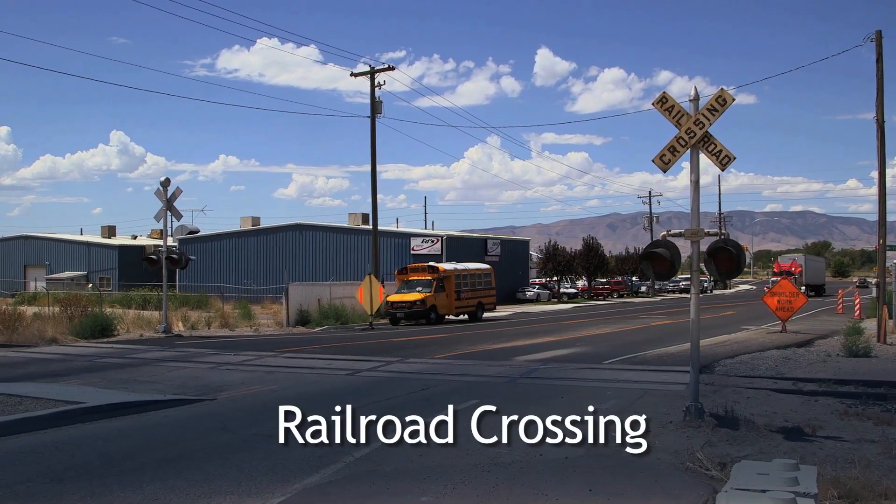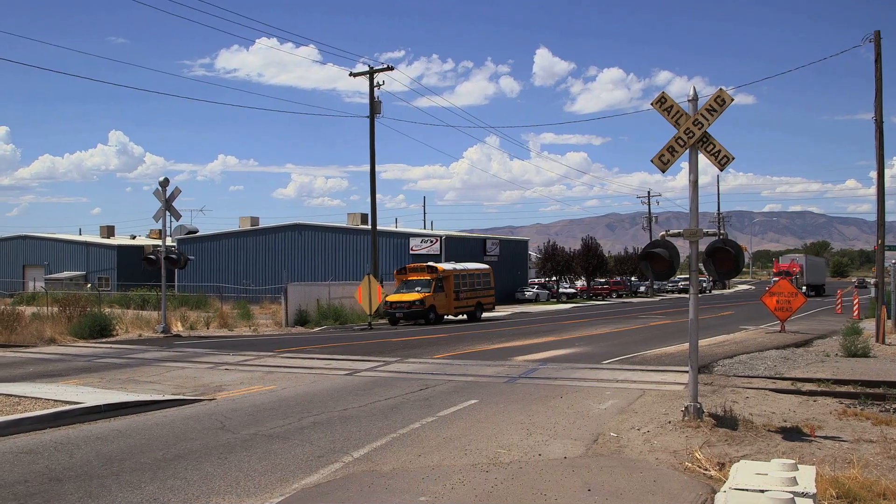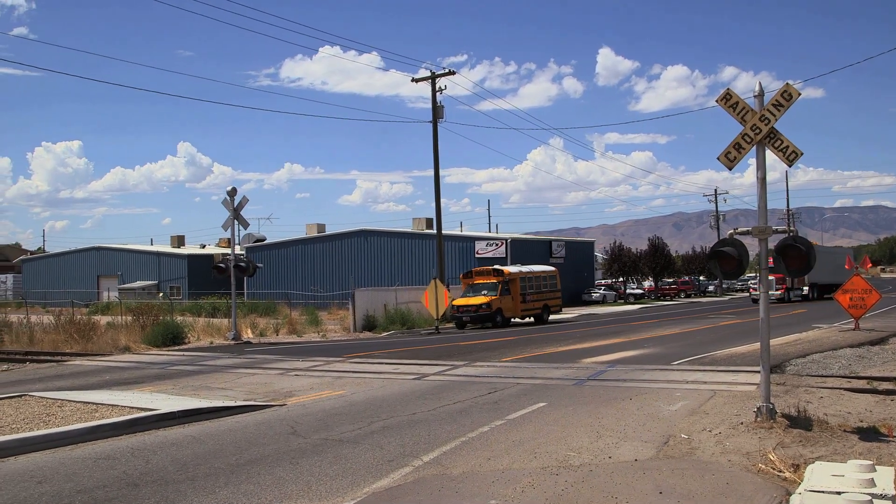Railroad Crossing. As you approach a railroad crossing, look left, right, left. When you have reached a point that is far enough back from the track to safely stop, determine if a train is within view.